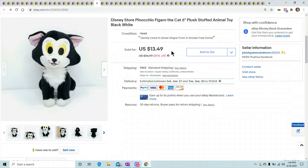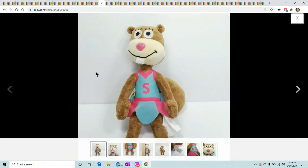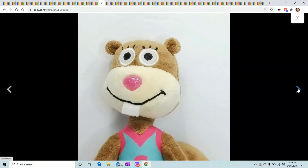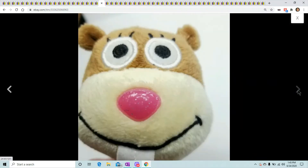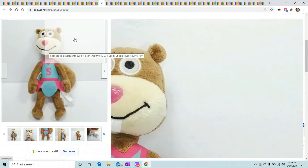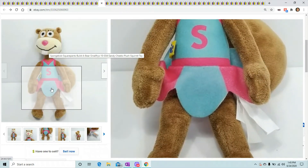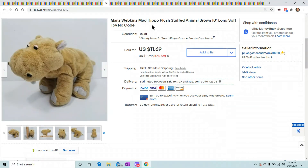This is SpongeBob SquarePants Sandy Cheeks the squirrel. SpongeBob always sells well — not SpongeBob himself but Mr. Krabs, Sandy, Squidward, sometimes Patrick if he's different. Look for the odd characters on every plush — they will always sell more than the characters flooded in the market. Sandy sold for $17.99.